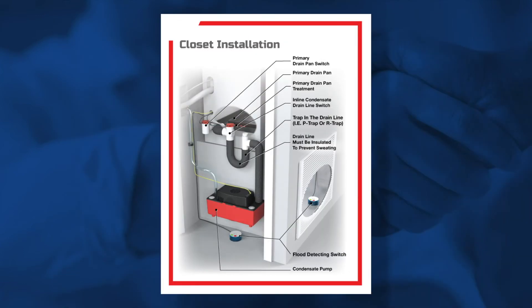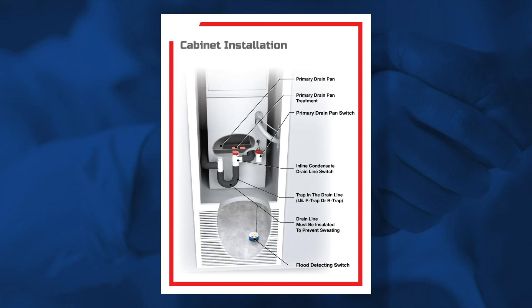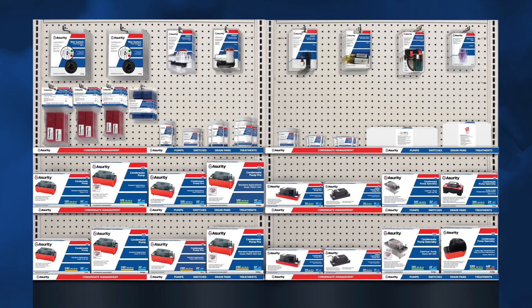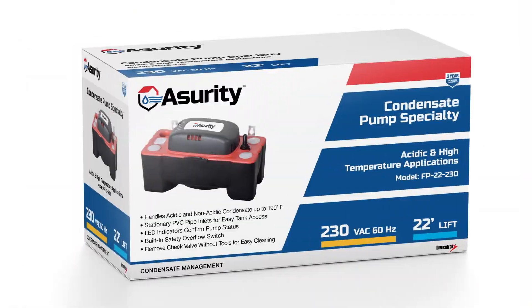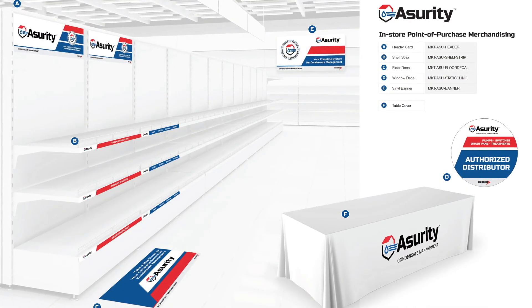View the installation application infographics to easily understand how the system gets set up in varying applications, like basements, attics, cabinets, and more. To support your store, easy-to-read packaging that clearly indicates product use, combined with our complete merchandising system, makes it easy for technicians to find what they're looking for.